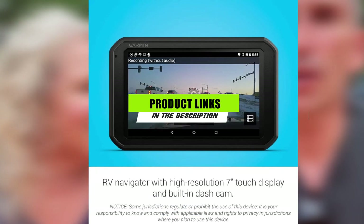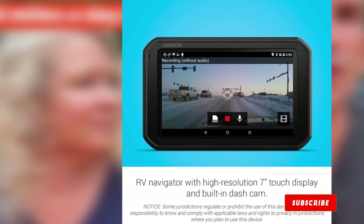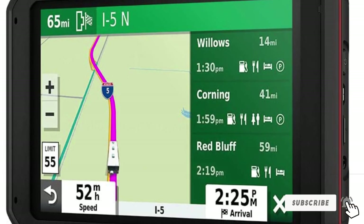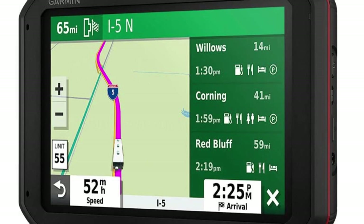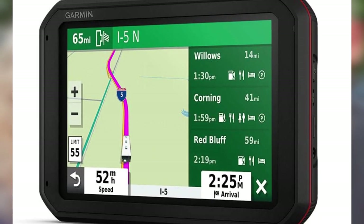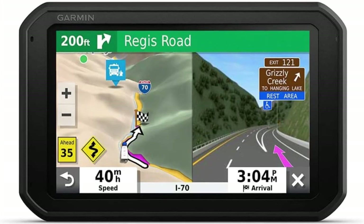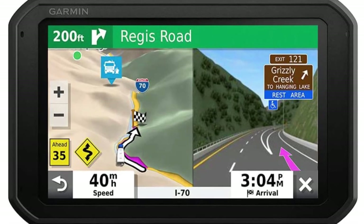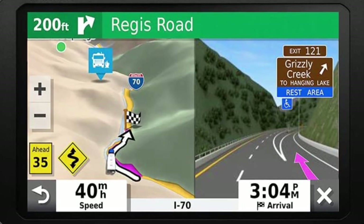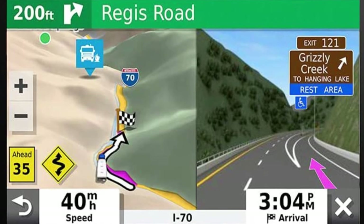Finally, at number one is the Garmin RV 785 GPS Navigator, one of the best RV GPS navigation systems available. It has a large dual-screen display that's easy to control via voice commands or touch. The unit offers customized routing according to the size and weight of your vehicle to find the best route. You'll also get road warnings for lane departure, weight limits, speed limits, and potential hazards including sharp curves, steep grades, and low bridges. It also features a built-in dash cam that records and automatically saves footage from your drive.